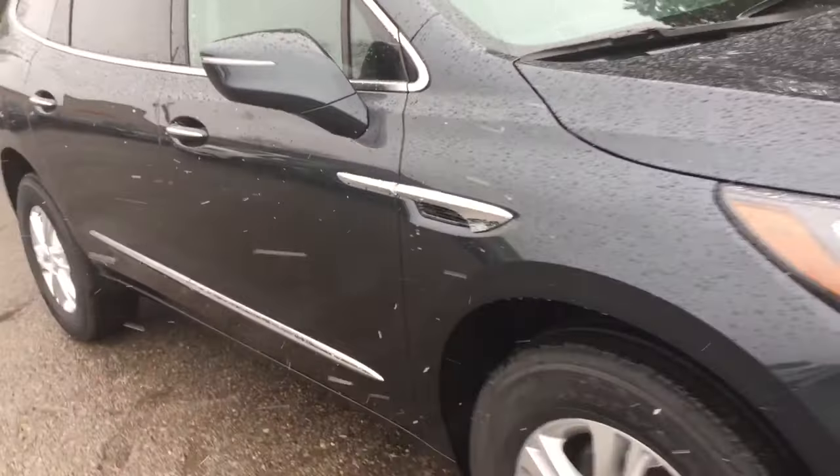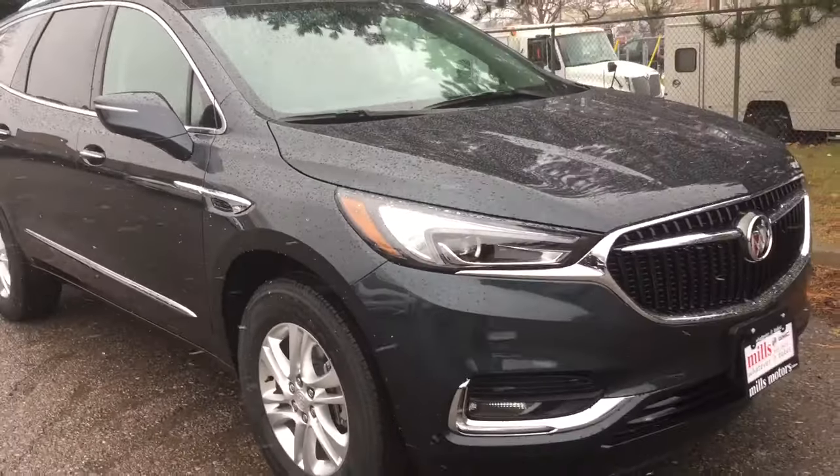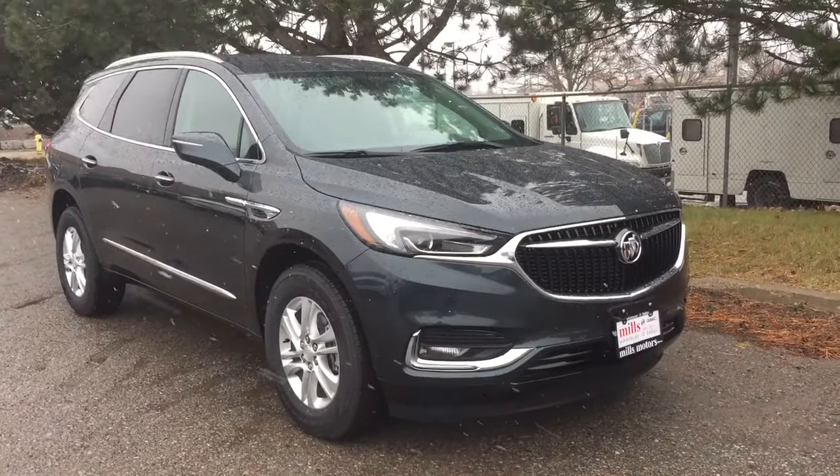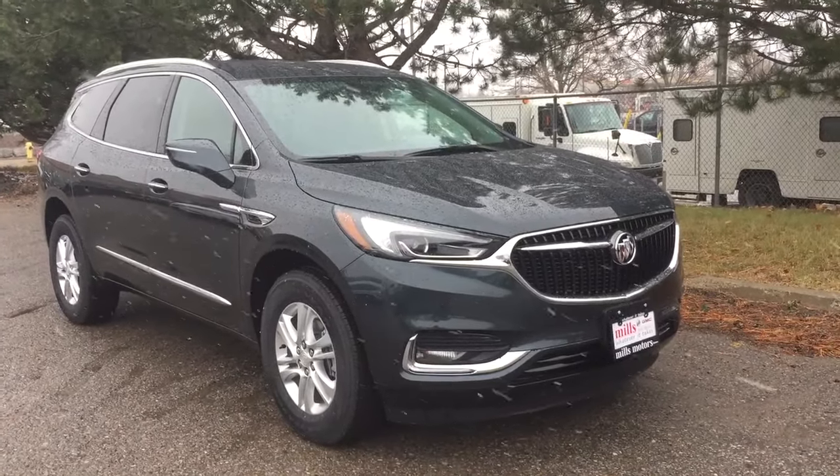And that completes your look around this 2019 Buick Enclave. If you want to give it a test drive, we are at Mills Motors, 240 Bond Street East in Oshawa, where we always do whatever it takes and we have the best.